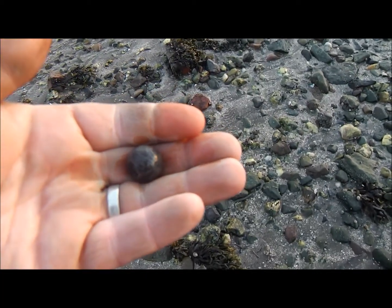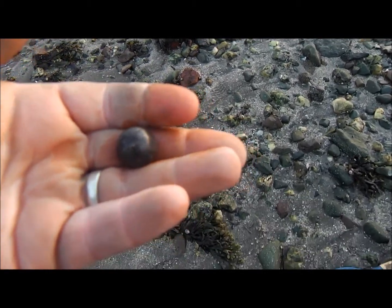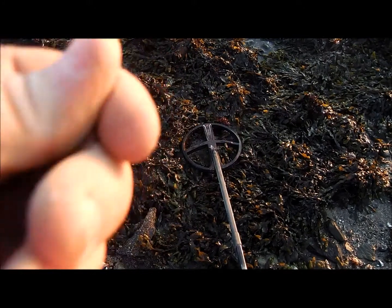Right guys, I just dug that and it came up as a 54 — and it's a big musket ball! Guys, I just dug that, got a 54.